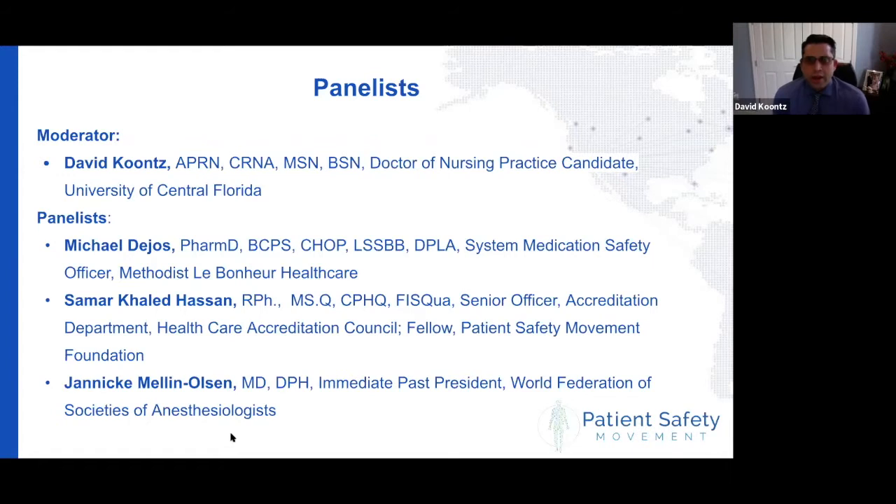Thank you, Donna. Anesthesia medication safety is an important topic for me as a frontline provider. We have had a lot of changes here in the last one to three years, both by pharmacopeia and also by regulation. So it's a great time to bring an expert roundtable discussion together on how we start to move and adopt this to the frontline teams and facilities. I would like to introduce Michael Dejos from the United States, Samar Khalid Hassan from Jordan, and Yannika Mela Olsen from Norway.